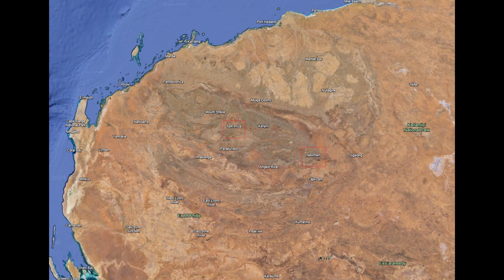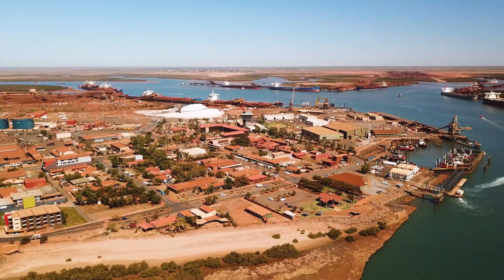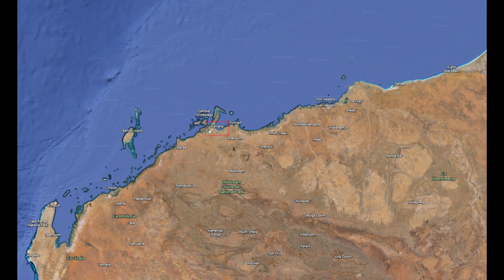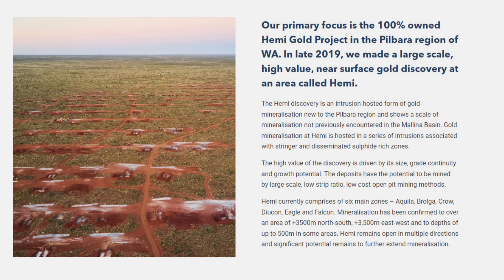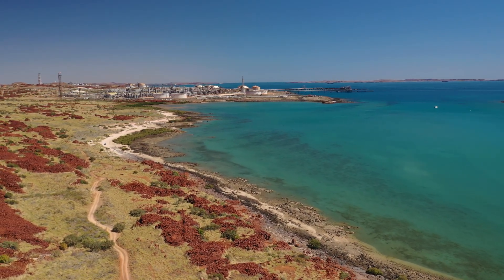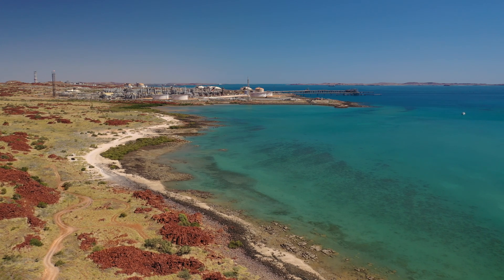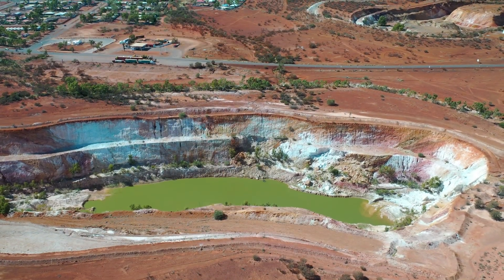In modern times, the Newman and Tom Price towns, primarily known for iron ore mining, have also seen gold exploration and mining activities. Modern techniques and technologies have enabled the discovery and development of new gold deposits in these areas. The Karratha and Port Hedland coastal towns have become hubs for modern mining operations, with companies investing in exploration and development projects. The Hemi Gold discovery in 2020 was one of the most significant recent discoveries, located in the Mallina Basin near Port Hedland, and has been hailed as a major breakthrough highlighting the potential for large, high-grade gold deposits in the Pilbara region. Advances in exploration technologies such as airborne geophysical surveys and remote sensing continue to uncover new targets, while ongoing research into the region's geological history helps refine exploration strategies.